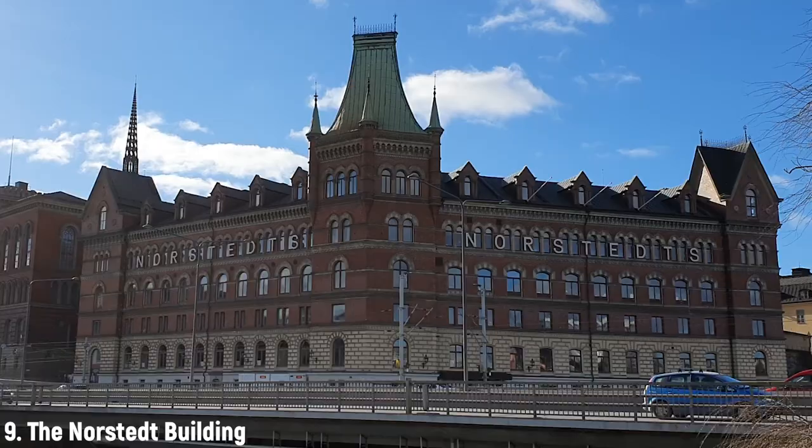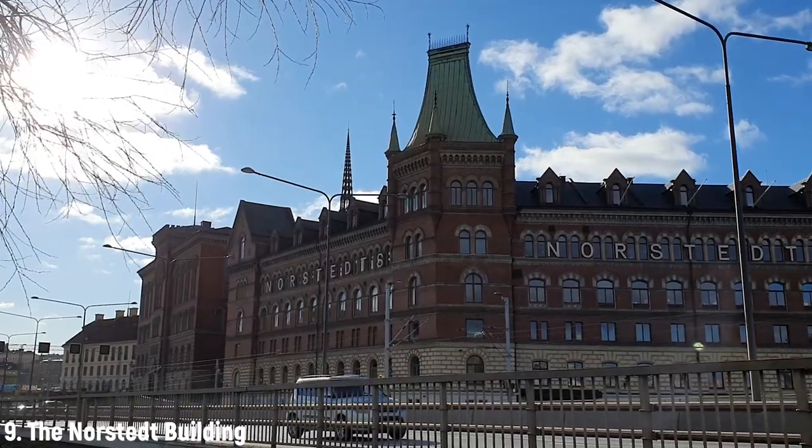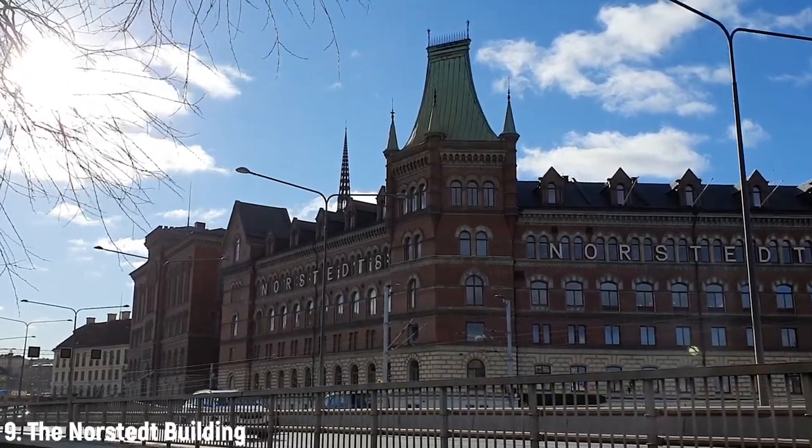The lovely house behind me is called the Nordstedts building — and yes, that's what it says on the building as well, in big letters. It's located on the island of nobility, and it's actually the only privately owned building on that island.